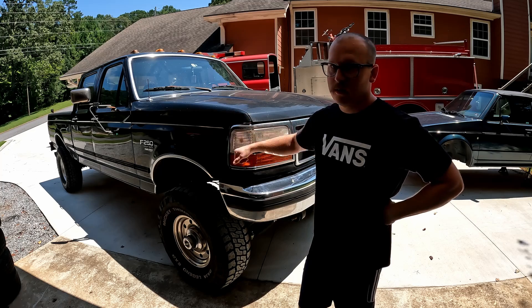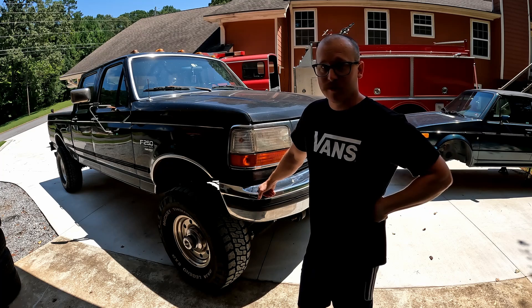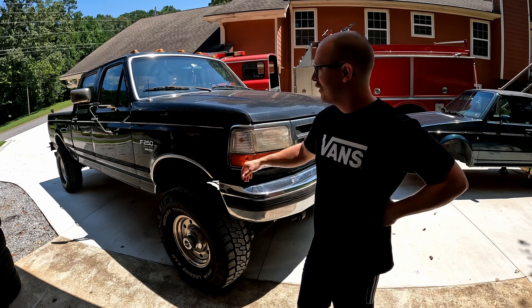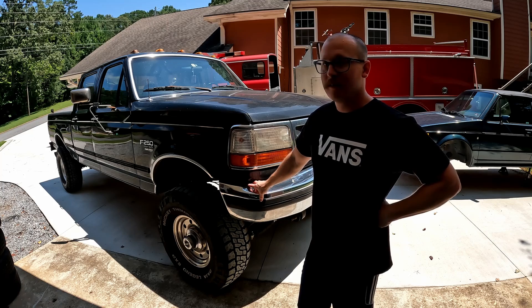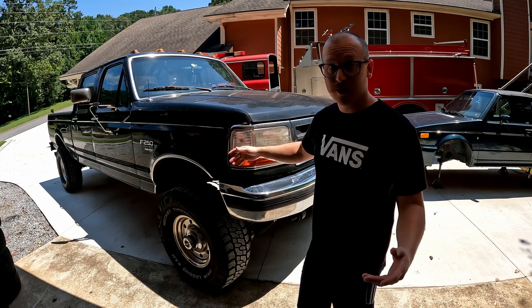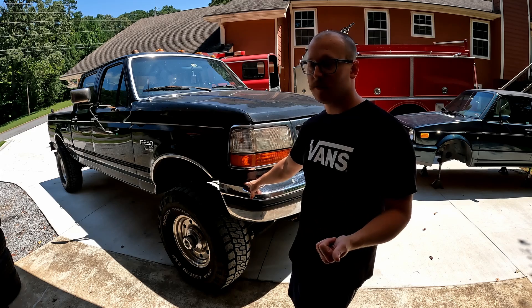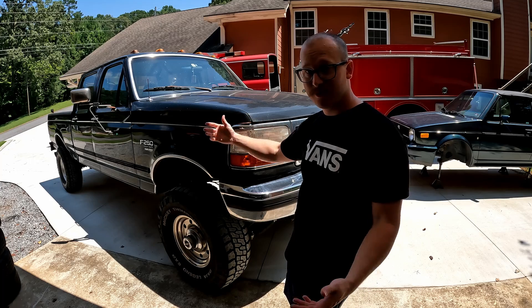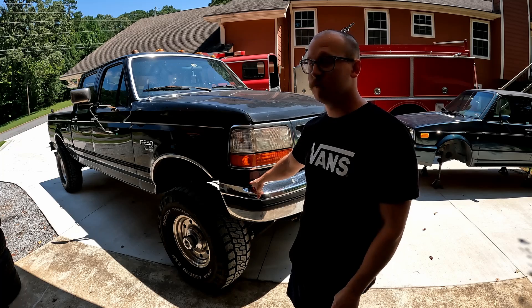Today we're going to get some work done on the trusty old tow rig. This is my '97 F250 — I've owned this truck for eight, nine years now, the longest I've owned any vehicle. It's the last year of the old body style, the 7.3 Powerstroke diesel — super reliable truck, always there when I need it. I rarely drive it anymore, but when you walk out here it cranks up first time every time. In the next couple of weeks, we're towing the convertible up to Roots Classic — going to drive this thing 13, 14 hours all the way up there.